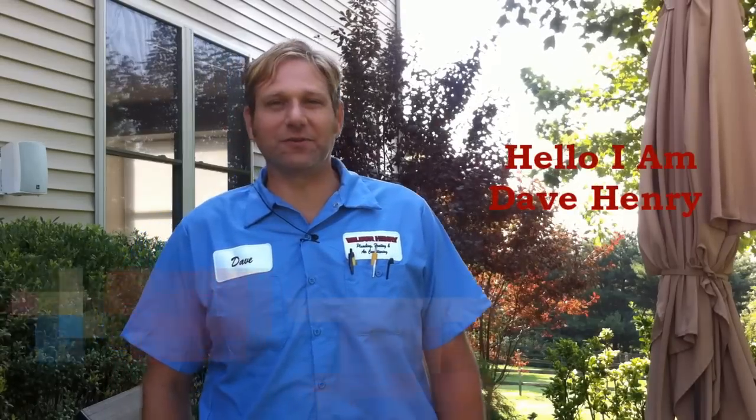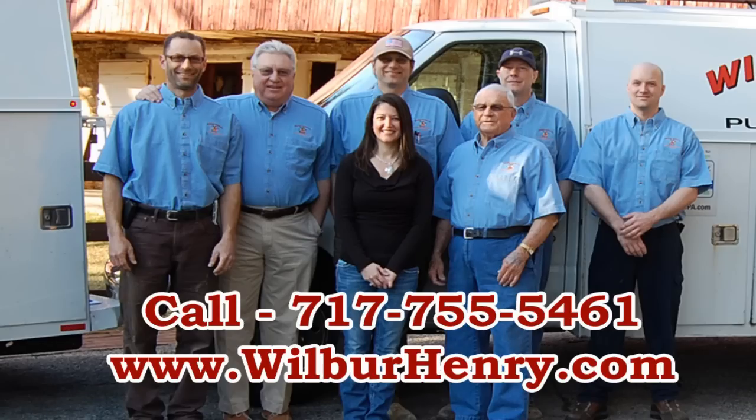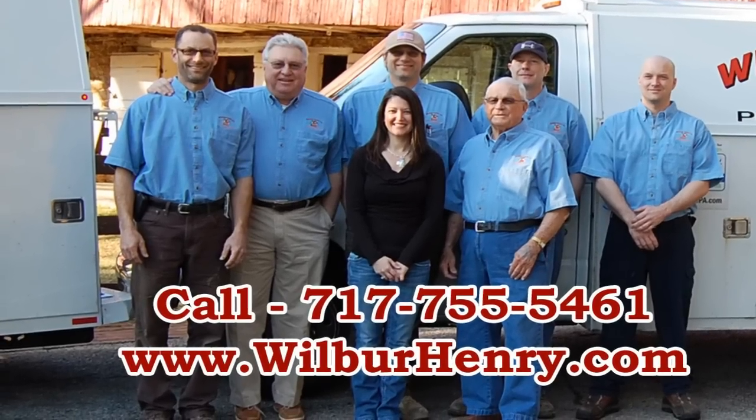Hi, my name is Dave Henry with Wilbur Henry Plumbing, Heating and Air Conditioning. Our phone number is 717-755-5461. Our website address is wilburhenry.com.